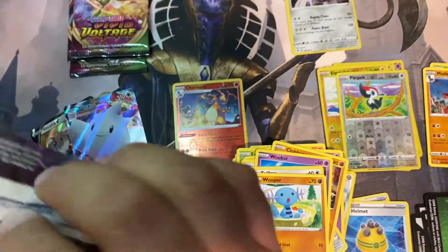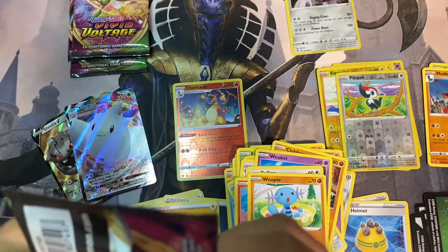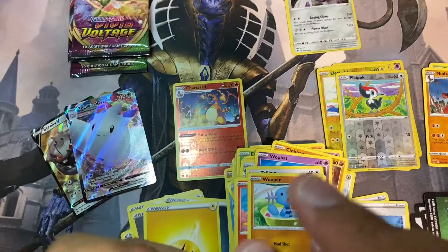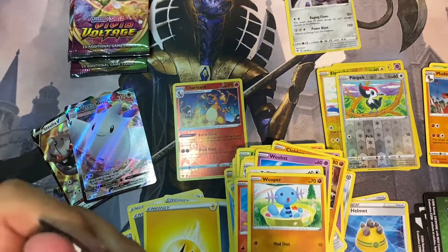Pikachu pack and a Miltank — Miltank probably. Dang, these things are strong.